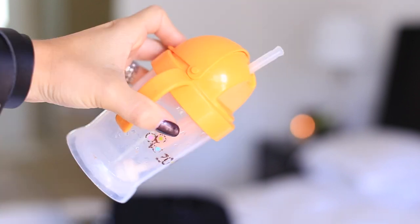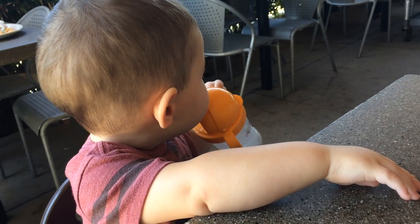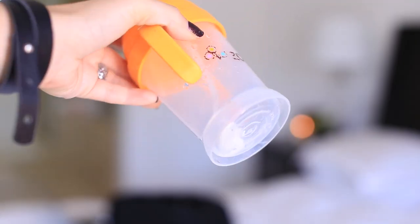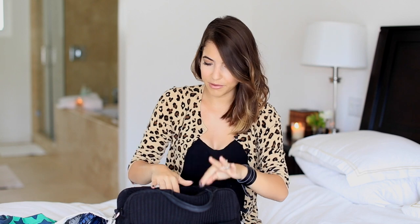I have the Zoli sippy cup - I've seen mixed reviews on this but I really like it and Oliver really likes it. It flips open and it's got a little straw with a weighted bottom so that as the water moves and as they move the cup up and down, it follows the water. We have like four of those - we're really big fans.